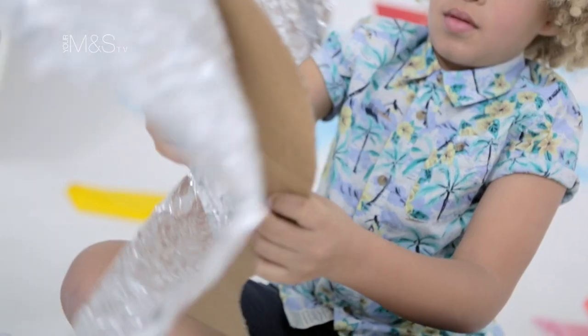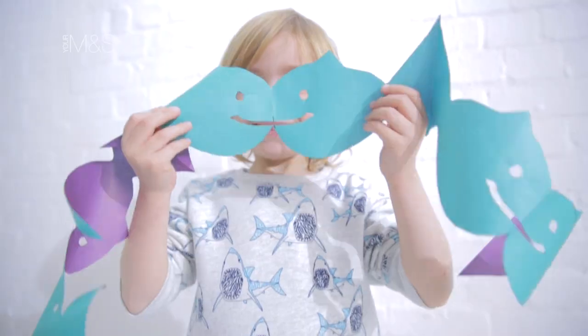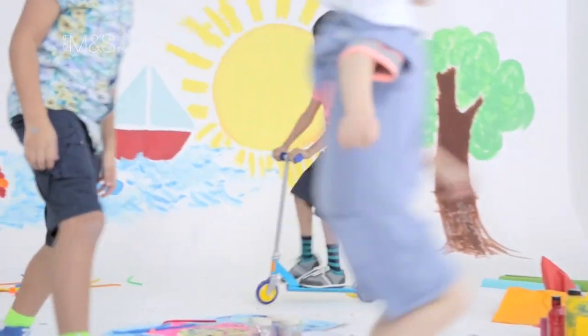For boys it's about California dreaming. Chalky bright tones with pops of neon against sun bleached yellows and blues. With the added benefit of increased durability. We've made these clothes to be comfortable and to stand up to the rough and tumble of adventure and play.